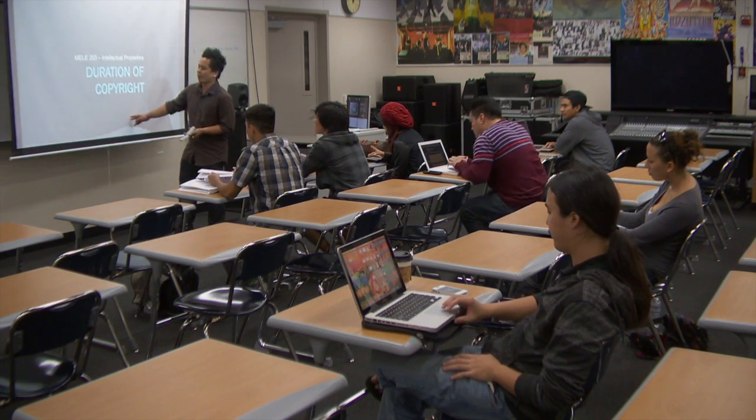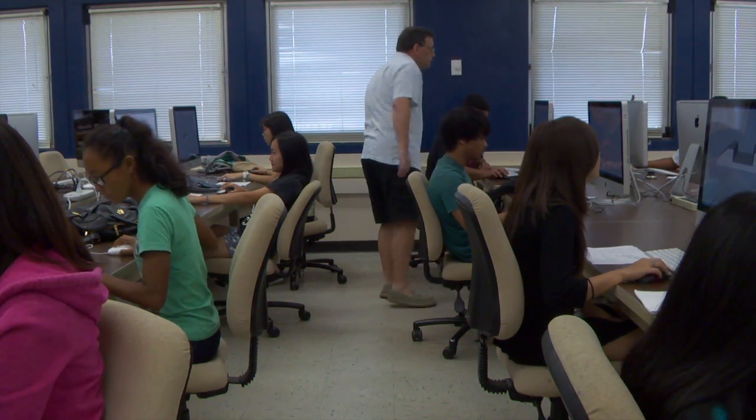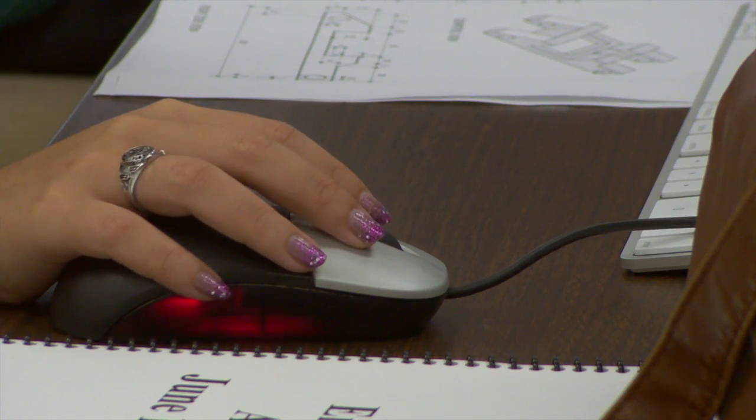Students can choose from 27 different degrees and 39 different academic certificates from 24 programs that include a broad range of career and technical education.